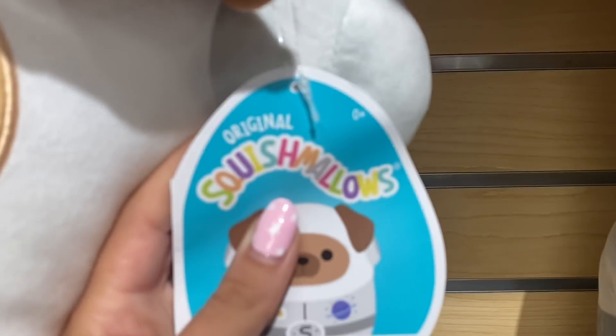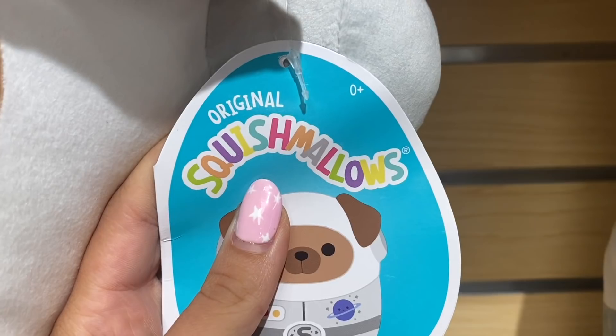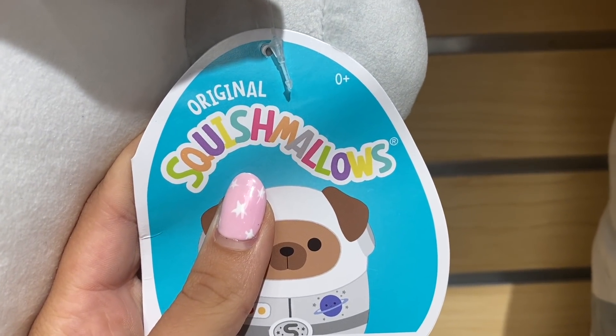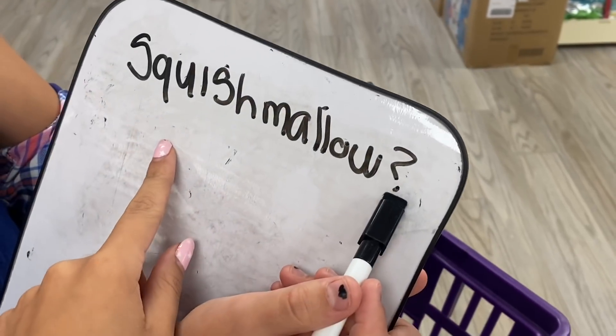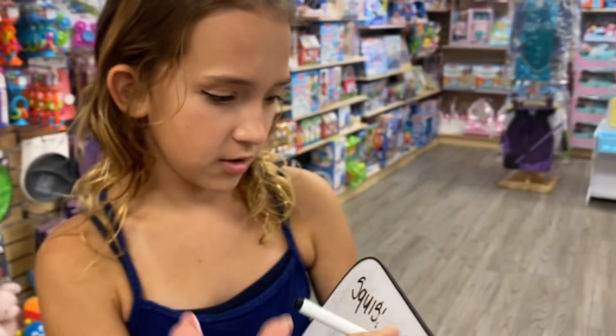Do I have to write Squishmallows or do I have to write their names? You have to. Oh my gosh, turn around right now because you're gonna look at the spelling. Okay, spell it out. S-Q-U-I-S-H-M-A-L-O-W-S. Yes! I didn't add the S — is that okay, I put a question mark? Well, you got it. It's just a matter of if it's plural or not, so you're getting one Squishmallow, so that's perfect.